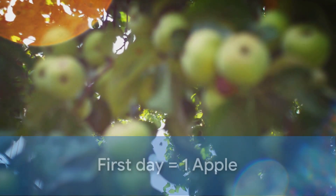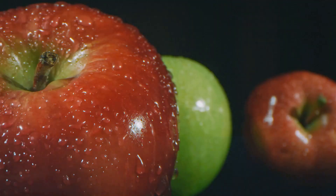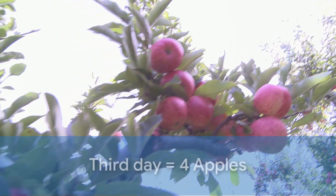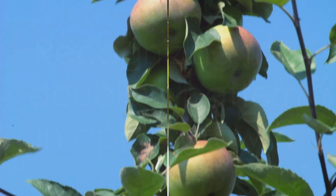On the first day, it grows one apple. On the second day, it grows two apples — that's double the number from the first day. On the third day, it grows four apples — that's double the number from the second day. Do you see the pattern?